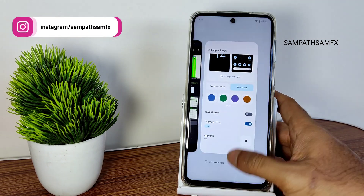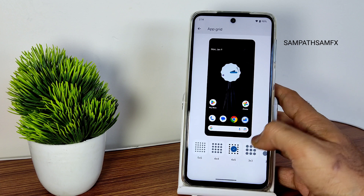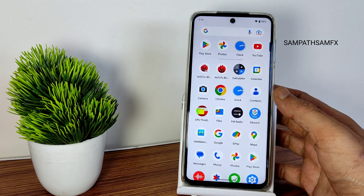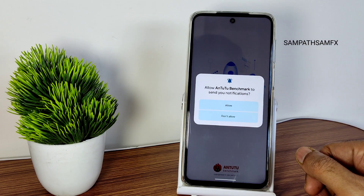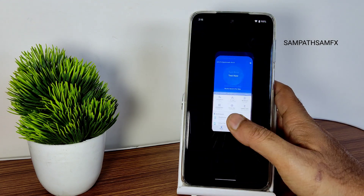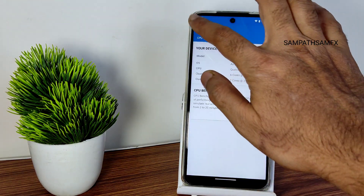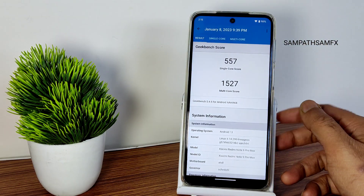The themed icons look like this — if you want you can enable it. You get up to a 5x5 grid. This is the clean UI for Redmi Note 9 Pro Max. Now showing some benchmark results — you can also judge how much time it takes to open the Android benchmark. I haven't run the score yet. For Geekbench scores, the single-core score is 557 and the multi-core score is...